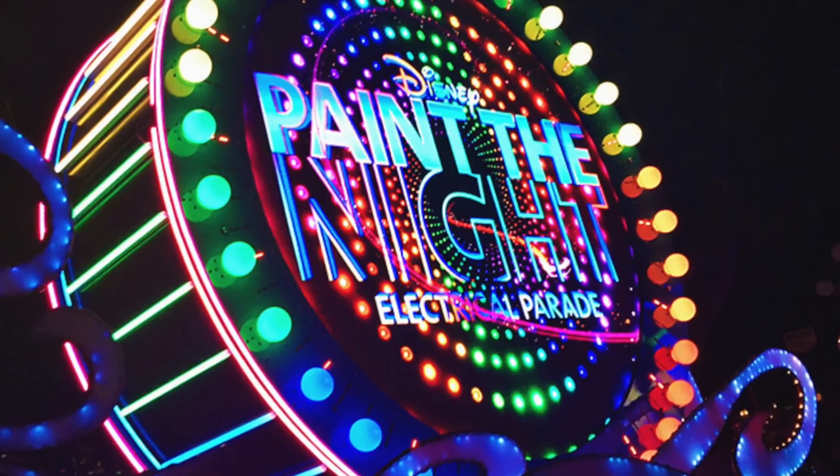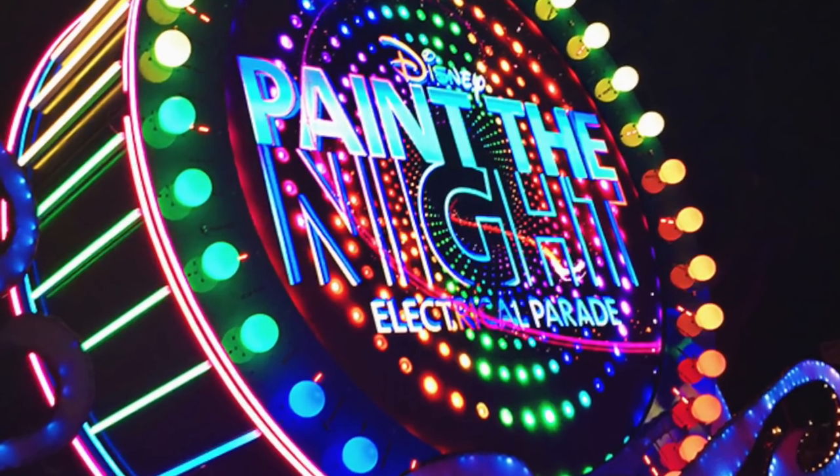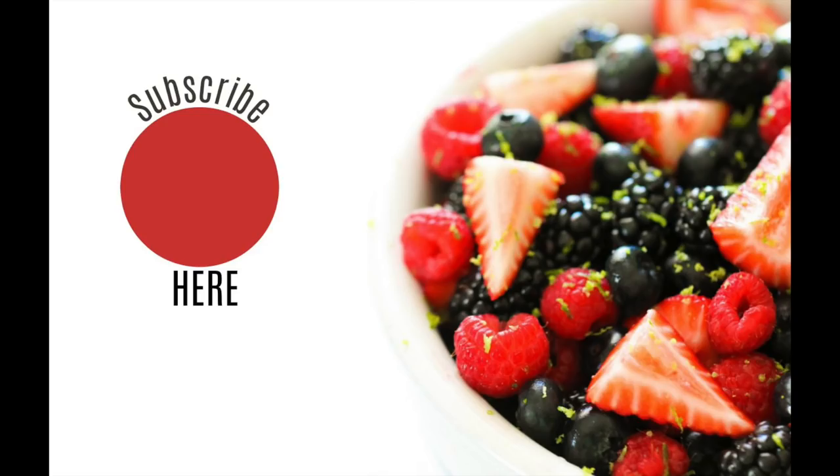Those are all my Dollar Tree finds. If you haven't entered our contest to win a Southern California vacation, be sure you enter — it's going to end on Saturday night. With the vacation, you have an option of choosing your own theme park: Disneyland, Universal Studios, there are a ton of choices. Be sure to click the link in the description and it will lead you straight to the giveaway.